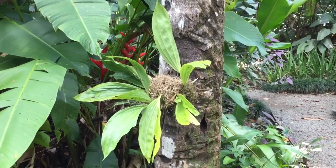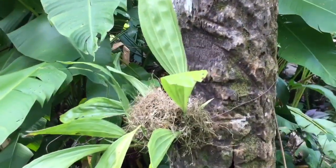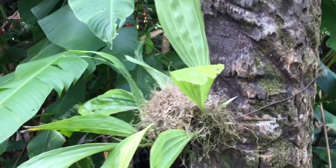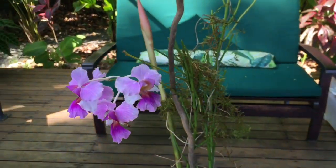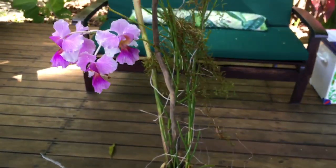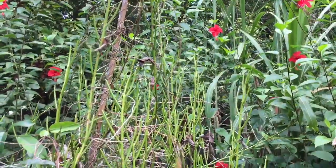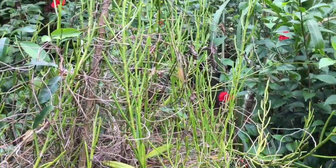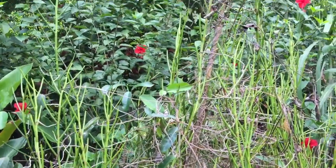I haven't seen any orchids in bloom here yet, but here's one that I think has been artificially mounted on this tree. Looks like something in the Coelogyne family. By the beach there's a little deck, and I found this cut flower on it that I think might be an orchid. I think this is an orchid based on its similarity to that cut plant that was in the bamboo vase.